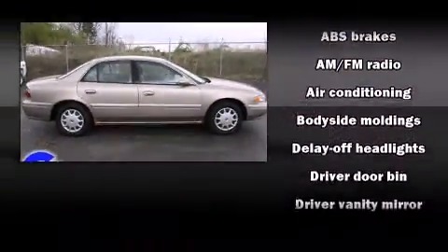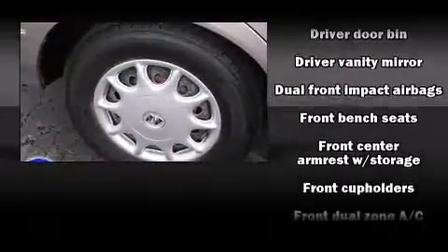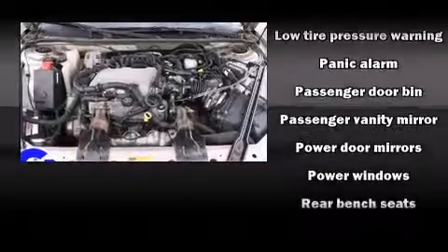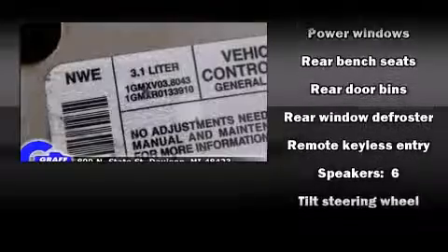Audio features include an AM/FM radio and six speakers, enhancing the audio experience throughout the interior. Passenger security is always assured thanks to various safety features such as dual front impact airbags, traction control, a panic alarm, and ABS brakes.